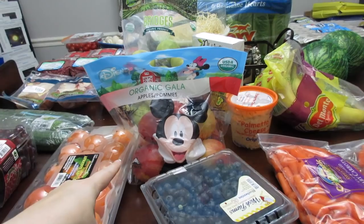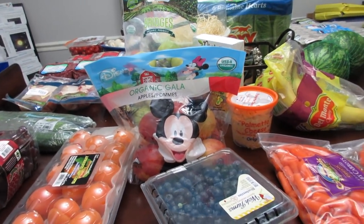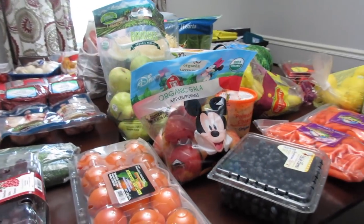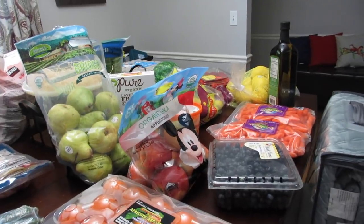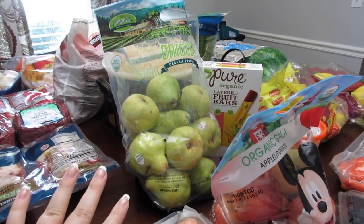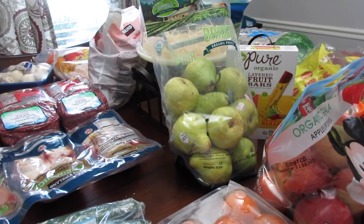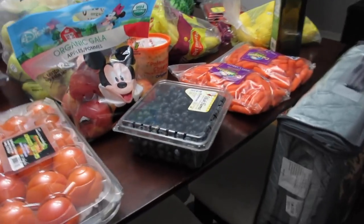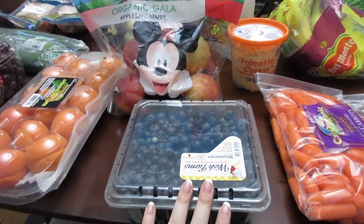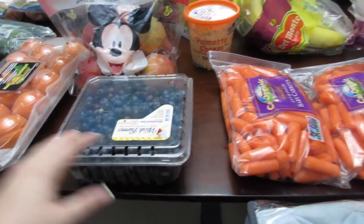I got some gala apples — my family isn't huge apple eaters so this smaller bag was the best option, about $4.99. I feel like Costco just has the best produce and I've heard they get first pick because they buy in bulk. I also grabbed some pears — they were the first thing I picked up. It's about a five-pound bag for $6.99. And I got this huge container of blueberries — I checked through for mold — I really wanted these for smoothies.